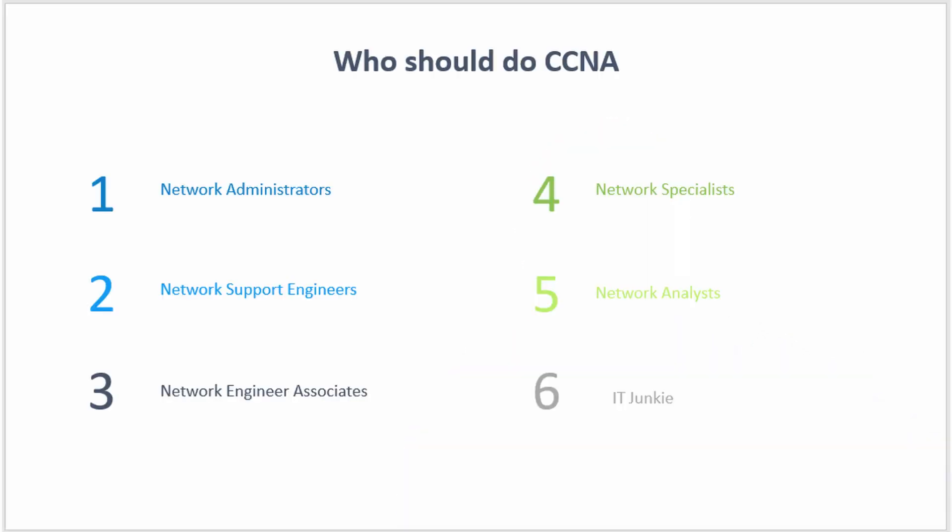If you have already done your CCNA certification, leave a comment below on the materials and the study strategy that you used so that we can better help each other in the networking community.